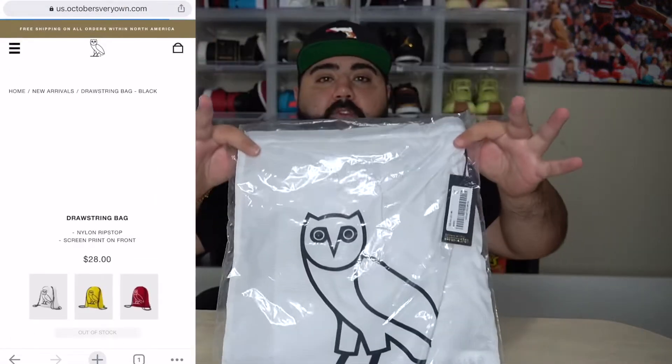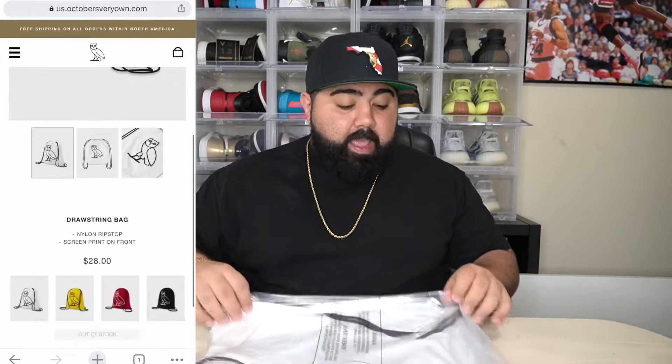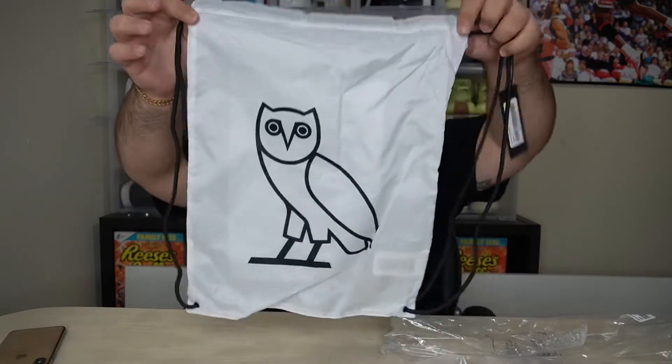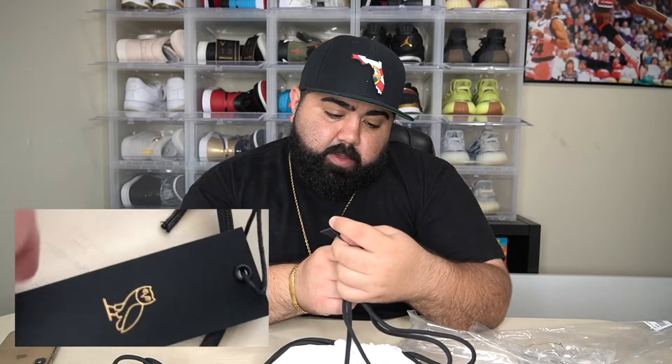And here is the white drawstring backpack from OVO. I do like white — I understand it gets dirty, but I don't care. 28 bucks isn't that bad; I can risk getting it dirty. Let's go ahead and open up this bag. There it is, ladies and gentlemen — your basic mesh-style OVO bag with black laces for the straps. It has the OVO tag right here. The price tag was 28 dollars — it's not even listed on here. It just says 'white bag, October's Very Own Merchandising.'